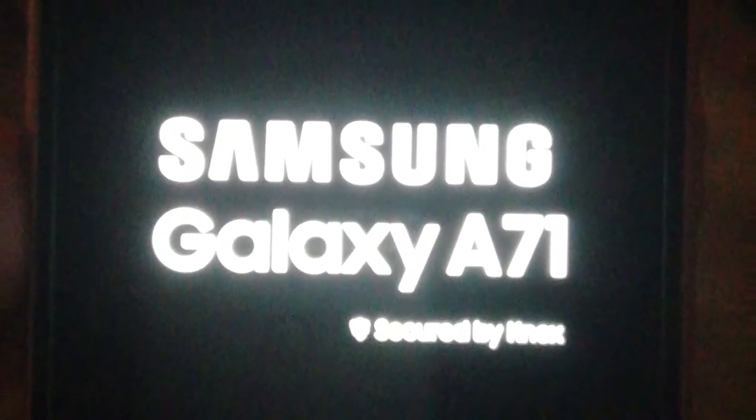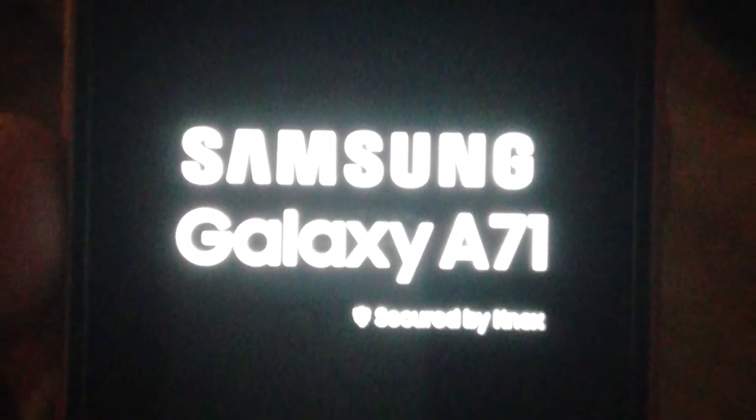When the Samsung logo pops up, leave the volume down and the power button, and then the phone should restart. As soon as it restarts, everything should be back to normal and everything should be working perfectly.